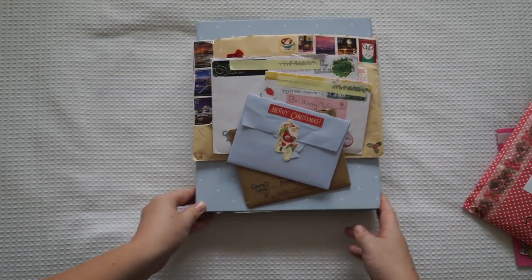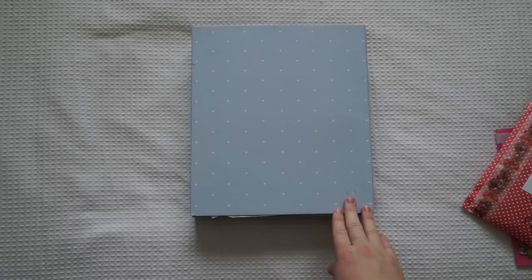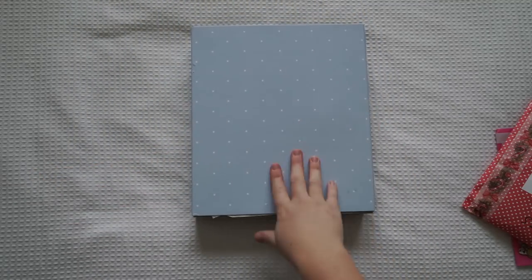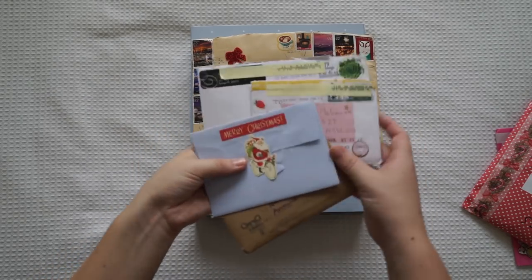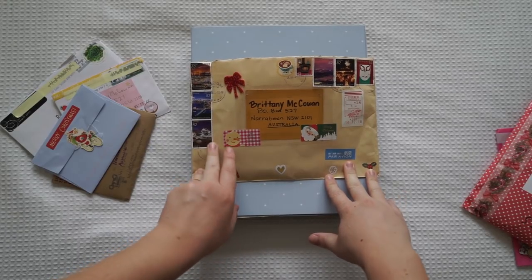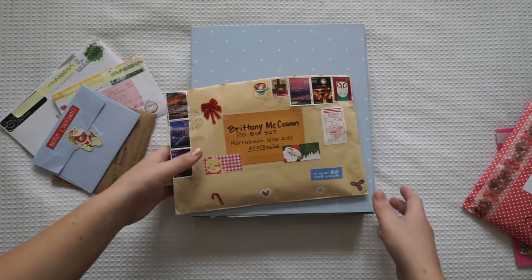The ones that I'll be opening up today are these. I've already opened up this one — it was in a nice big package from a lovely lady from Australia and she sent me a Kiki K planner, so I'm so excited to show you that. And then these are the little bits and pieces I also got over Christmas. I got a few Christmas cards and also this lovely big parcel from a beautiful lady from Japan. I'll start with the smaller things first and work my way up to the bigger things.